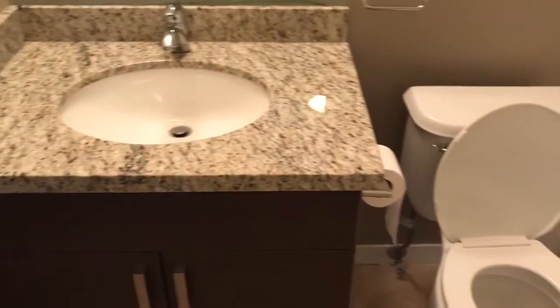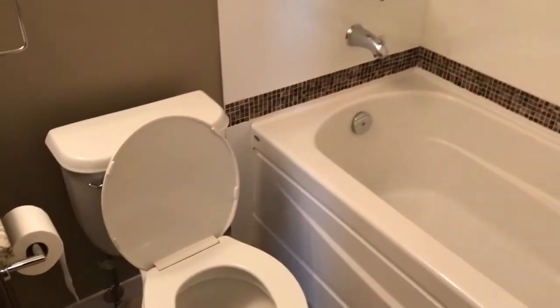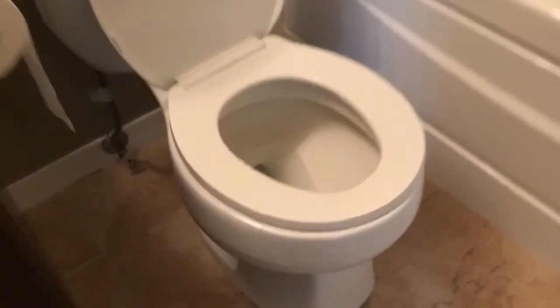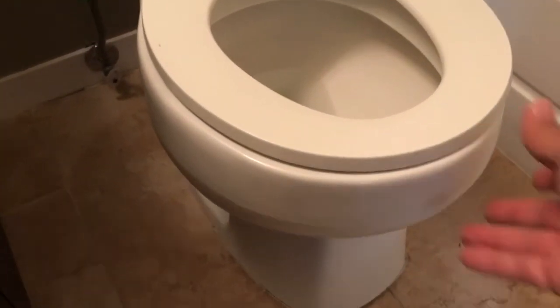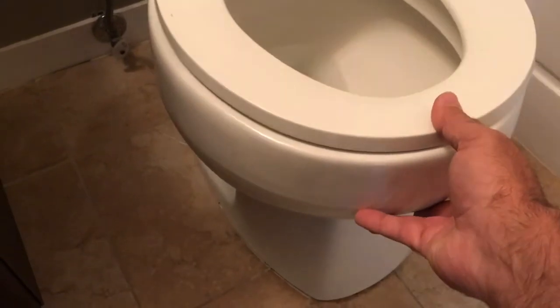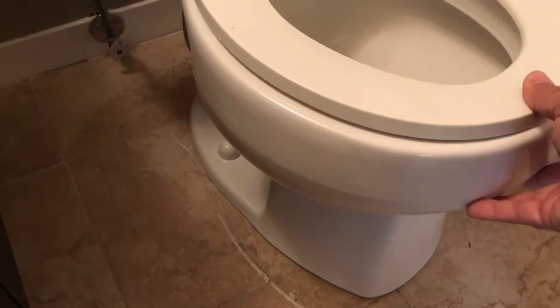This condo is actually only seven years old, so there are nice granite countertops and nice tile around the bath. But this toilet could be the cause of some serious concerns for my client. Normally what I do is nudge a toilet with my knee to see if it'll move, but this one I don't need to — I can just move it with my hand.